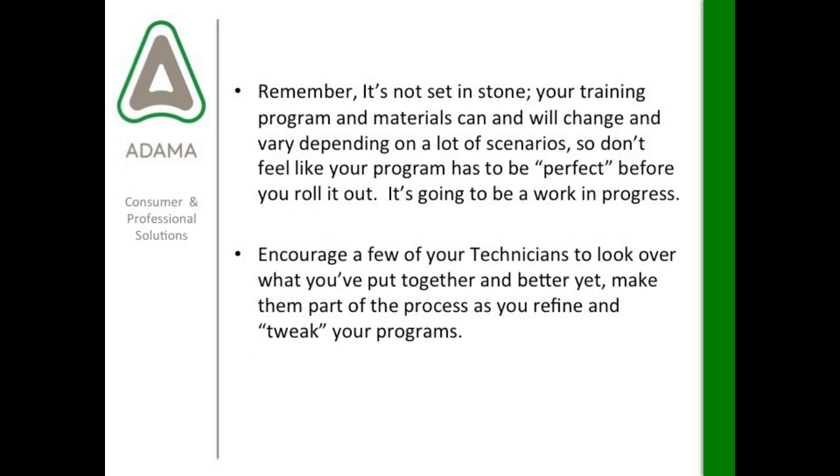Remember, it's not set in stone — your training program does not have to be perfect, and newsflash, it's never going to be perfect. It is a work in progress. Things change, products change, and you're going to have to refresh your programs. Don't feel like your program has to be perfect before you roll it out. It might be nice to involve your technicians, sales staff, and CSRs — encourage them to look over what you're working on and make them part of the process. This can help instill some ownership in them and give you fresh eyes and different thinking when you need to refine and tweak your programs.